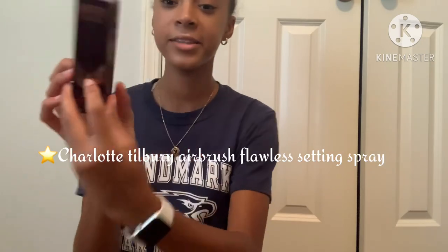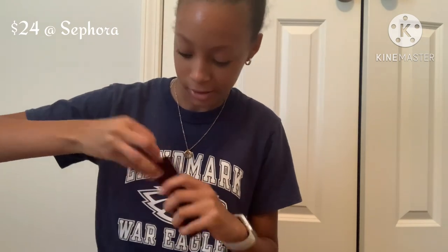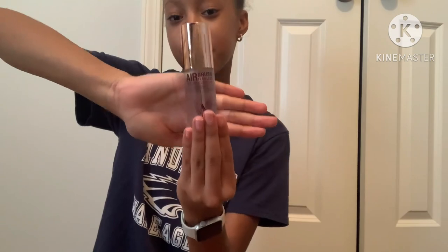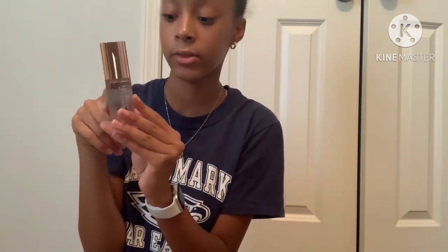I just got one thing: the Charlotte Tilbury Airbrush Flawless Setting Spray. I got the mini version because we're not going to talk about the full size price, but this was $24 at Sephora. I hope it's good because I hear a lot about it. Recently I've been using my ELF Makeup Mist and Set — I'll put a picture on screen — but it's not the best. The mist on this one seems really nice and hopefully it'll be worth the money.